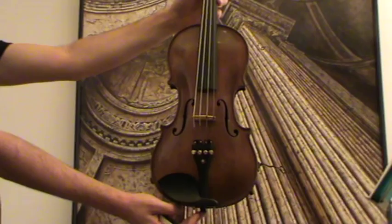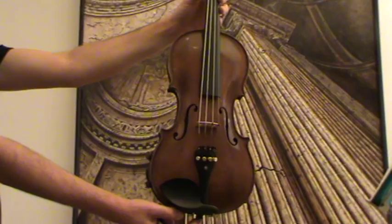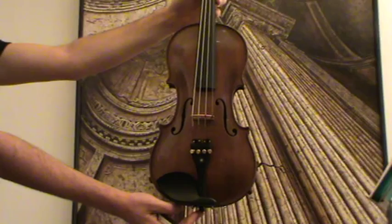This is the authentic Ladislav F. Prokop violin dated 1929. It is one of his Steiner models.